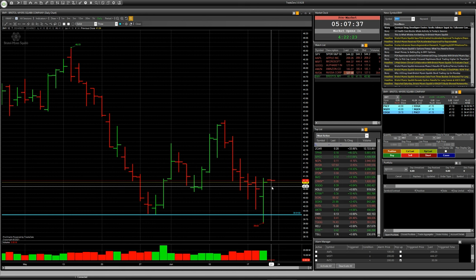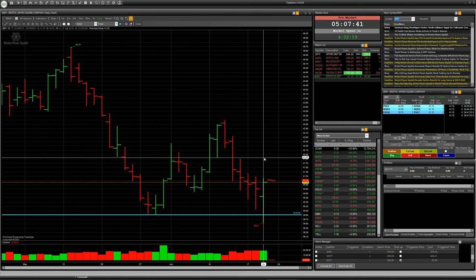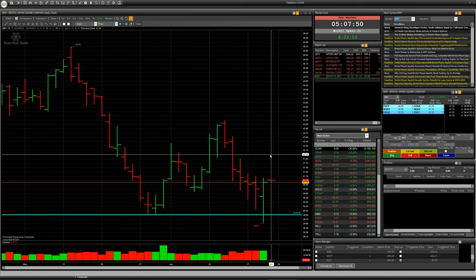And don't forget, of course, to put your protection stop loss order below the minimum of this bar — for example, at price 39.60. And take profit somewhere like 42 dollars.